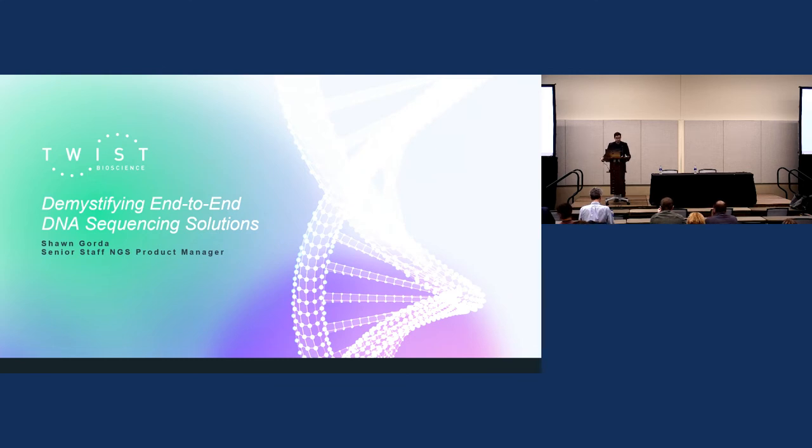Hello and welcome. Thank you for joining us at our corporate workshop today. My name is Sean Gorda. I'm a senior staff product manager at TWIST and I primarily oversee our NGS oncology profile. Quick housekeeping: we will take a Q&A after both mine and Dr. Keats' presentation.